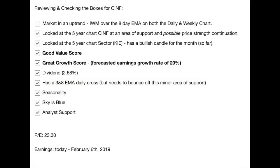To quickly recap: I started today's video with a look at the Russell Index, and we note that we've had a strong month of January — so far we have a bullish candle. I'm not checking this box right here because I want to see the market take the monthly candle as well. So not in an uptrend in my mind until it does that, but it is showing price strength on the daily and weekly chart. We looked at the five-year chart for CINF and noted that it's in an uptrend — it consolidated for a while, and it's in an area of possible price strength continuation. We looked at the five-year chart for the sector, and we note that it has a bullish candle so far for the month, and that sector chart looks pretty good.